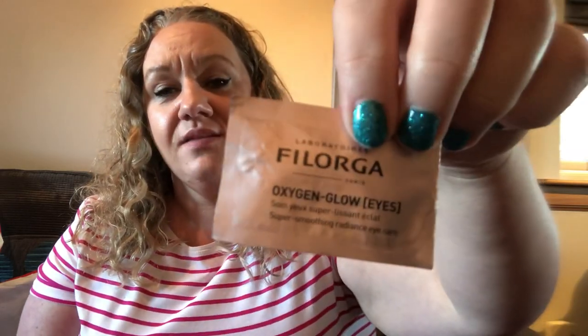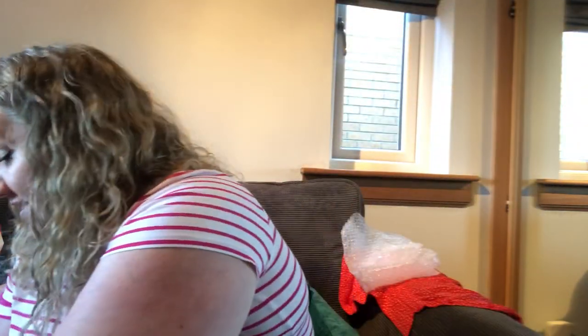This next one is a little sample — Philorga Oxygen Glow Eyes super smoothing radiant eye cream. I love eye cream and this was a nice one. Philorga is quite an expensive brand, but I've still got quite a few samples and I would purchase it — I definitely would.